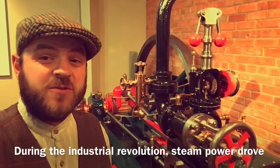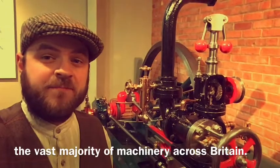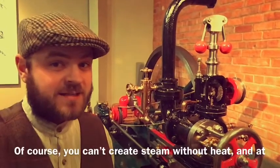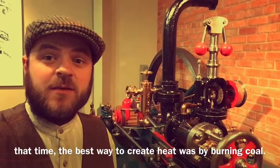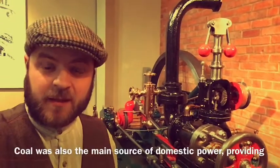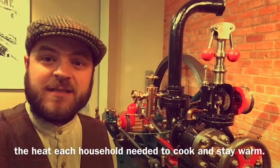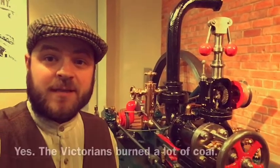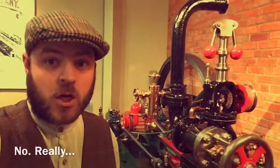During the Industrial Revolution, steam power drove the vast majority of machinery across Britain. Of course, you can't create steam without heat, and at that time the best way to create heat was by burning coal. Coal was also the main source of domestic power, providing the heat each household needed to cook and stay warm. Yes, the Victorians burnt a lot of coal — no, really, a lot.